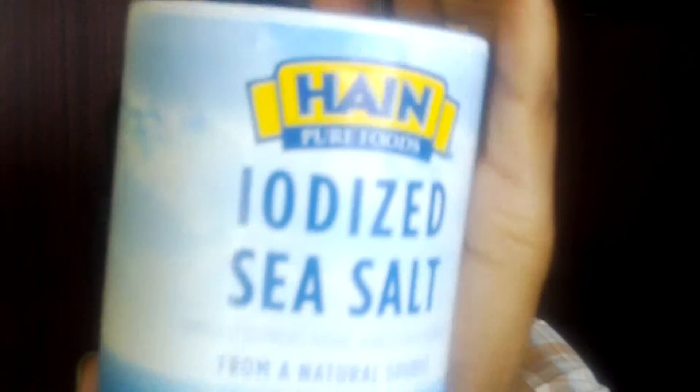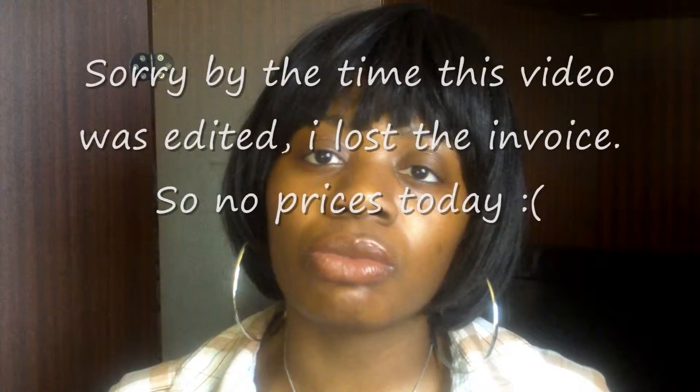I bought some sea salt — I bought one for my friend and one for myself. This is iodized sea salt. As everyone knows, sea salt is much better for you than regular salt, and I bought the iodized version because it has iodine in it. When a salt has iodine, it's called iodized. Iodine is a necessary nutrient our bodies need, and a deficiency can lead to certain problems. Regular sea salt is great too because it's natural, from the sea — better for you than regular salt. I'll put the prices on screen as I go.